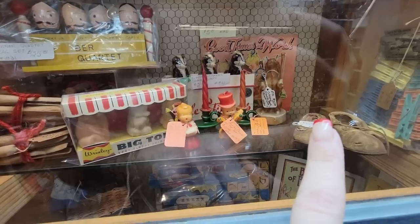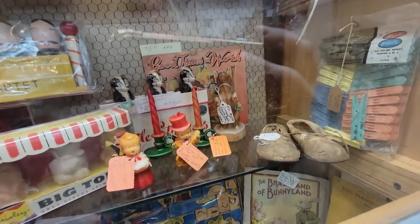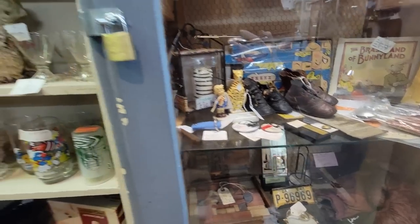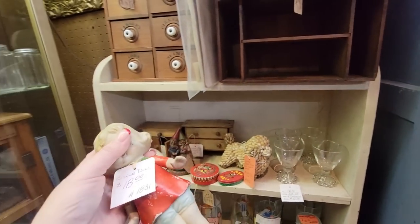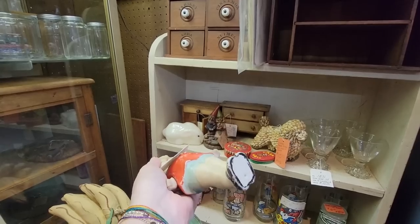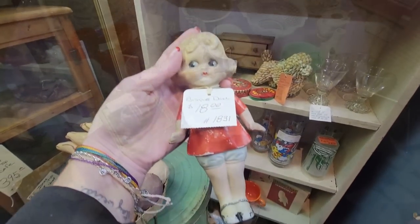Those little girly candles are cute too. Good times at work — she's folding laundry, she's having a good time at her work. They have a lot of fun things in this booth. This little bisque doll here, she's $18. Painted on clothes. She is probably Japan, but she's a lot of fun too.